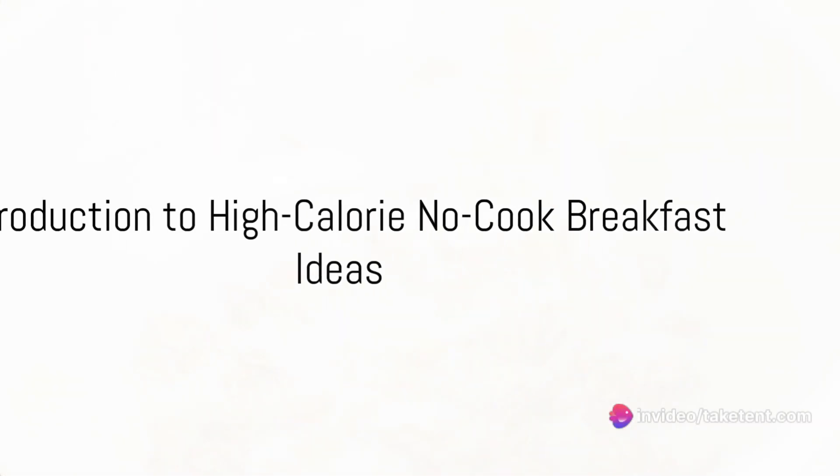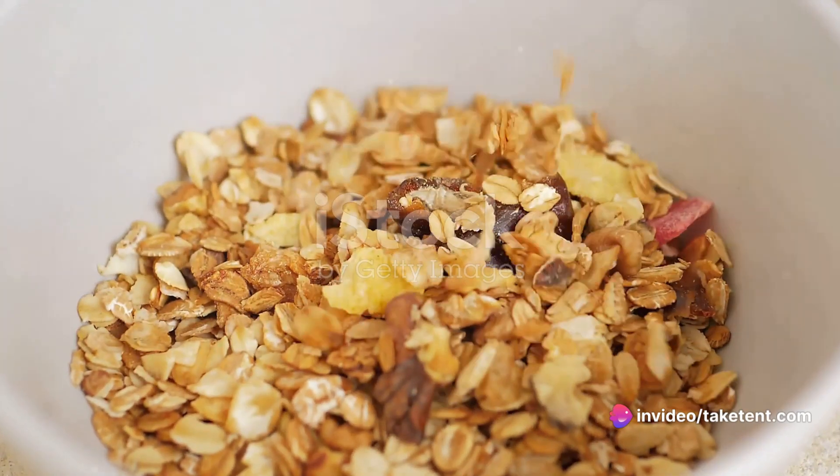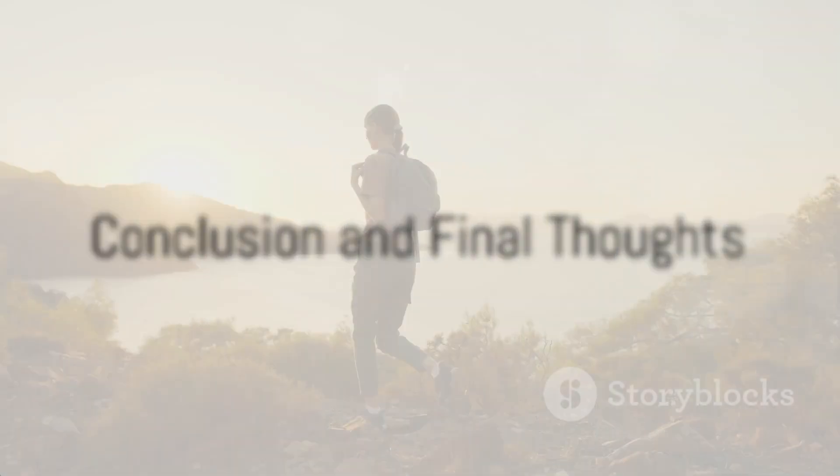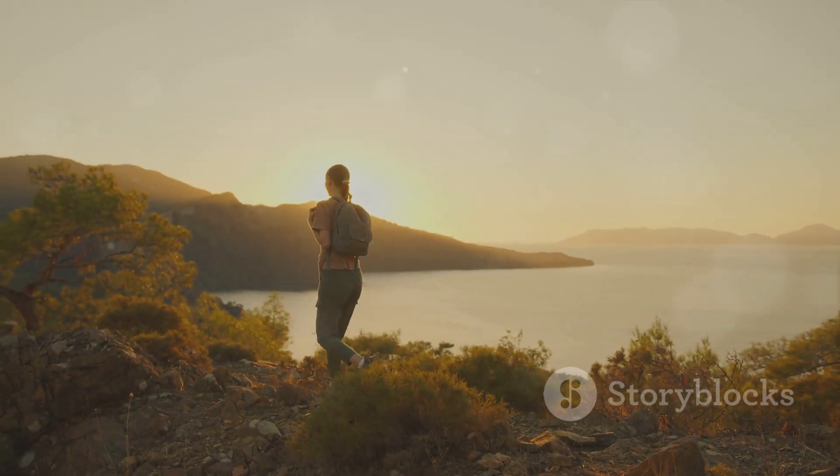Dried fruit and coconut flakes make for a delicious, nutrient-dense breakfast that's perfect for the trail. In conclusion, the Pacific Crest Trail (PCT) is an exhilarating adventure that requires proper nutrition for sustained energy.